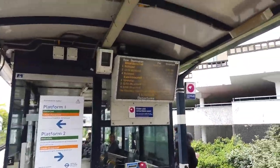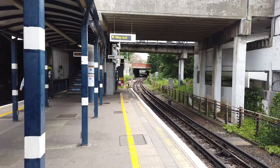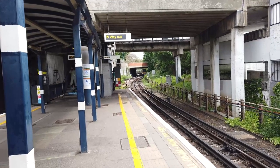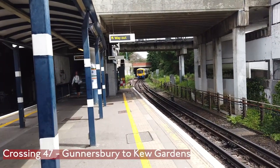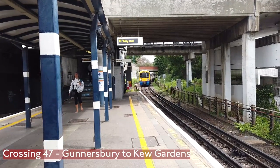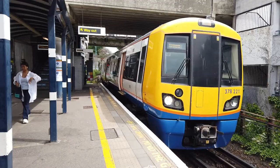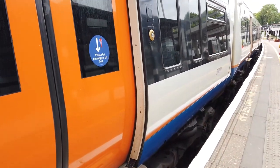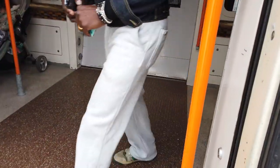Crawling over Gunnersbury Junction is going to be our London Overground service to Richmond, taking us as far as Kew Gardens, operated by 378-221 today. Don't forget the reason we're going to Kew Gardens — we are crossing over the Kew Railway Bridge, our next crossing of the River Thames, opened in 1869 and originally on the South Western Railway.